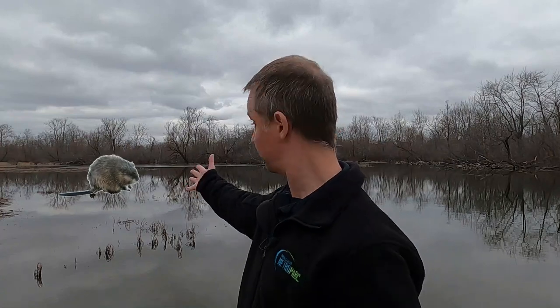Who the heck is that fat fuzzy football-shaped creature swimming in the river? If you'd like to find out, then this is the video for you.